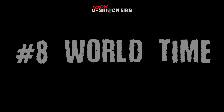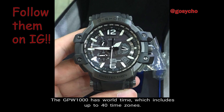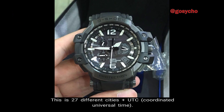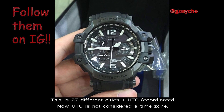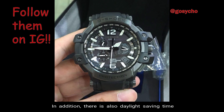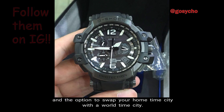Number 8: World Time. The GPW-1000 has World Time, which includes up to 40 time zones — 27 different cities plus Coordinated Universal Time, abbreviated as UTC. UTC is not considered a time zone; it's simply a universal time standard. In addition, there is Daylight Saving Time and the option to swap your home time city with a World Time City.